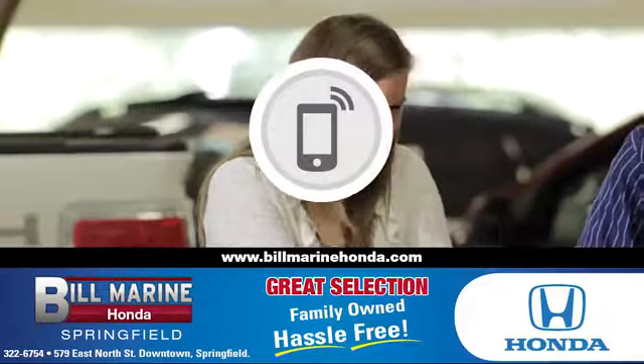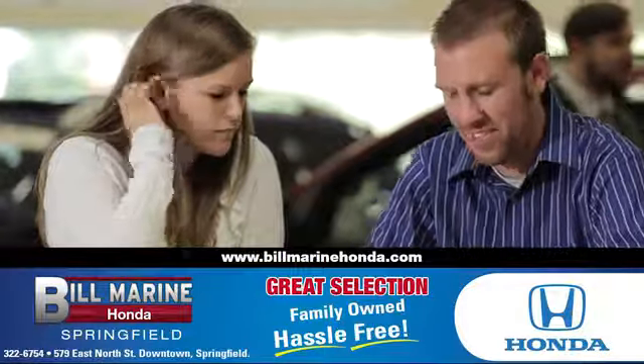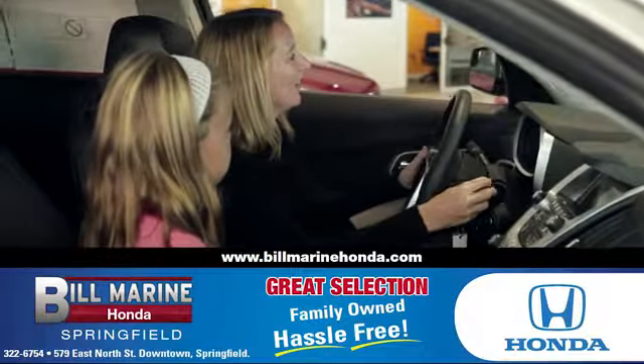For a great selection of quality vehicles, call, click, or stop in to Bill Marine Honda today. We're conveniently located at 579 East North Street, Springfield.